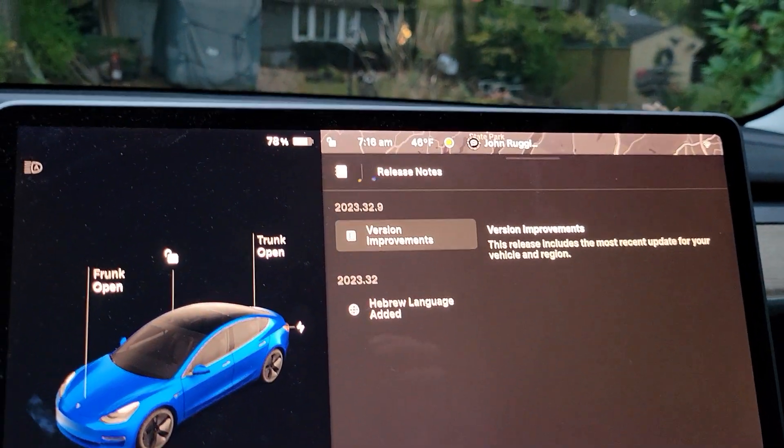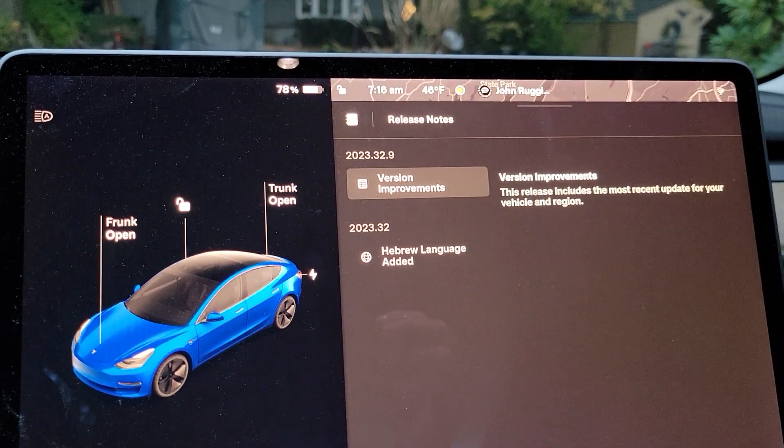I just wanted to talk quickly about one update that I did notice. In this family of updates, 2023.32 was right before this one. I noticed one of the things they changed, which is really great — I like it a lot.